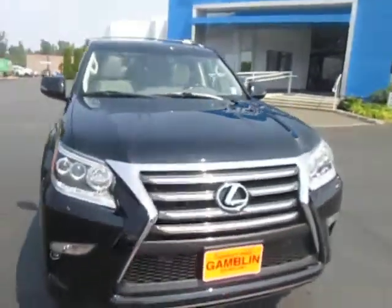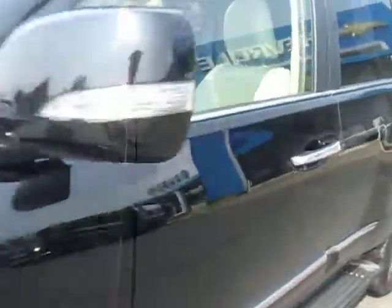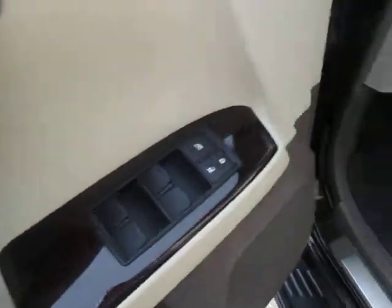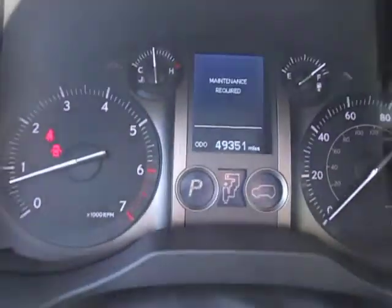Hey guys, welcome to Gammon Loaders in Colt, Washington, looking at our 2014 Lexus GX 460. White leather power seats, power windows and power door locks, WeatherTech floor mats all around, and navigation. Just under 50,000 miles.